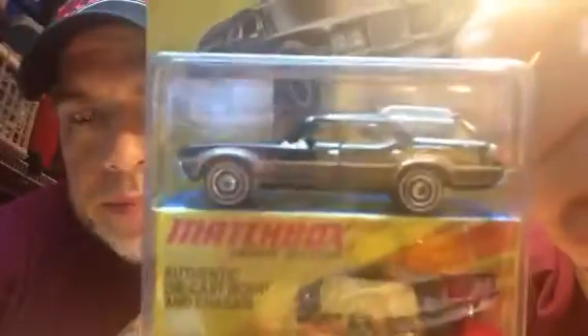I guess this kind of falls under a 'what y'all collect' video, but I'm not gonna label it as that — I'm gonna label it as showing some Matchboxes. I found some other random stuff that you guys have all been showing, so I figured I'd go through some of my older Matchbox for y'all. I'll start with the box stuff first.